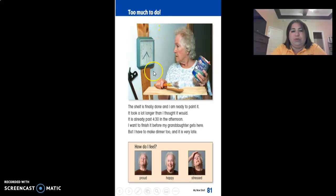Too much to do. The shelf is finally done and I'm ready to paint. It took a lot longer than I thought it would. It is already past 4:30 in the afternoon. I want to finish it before my granddaughter gets here, but I have to make dinner too and it's very late. Look at her face — she kind of has a face of concern. So is she feeling proud, happy, or stressed?